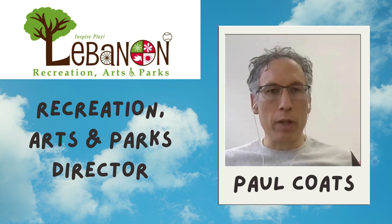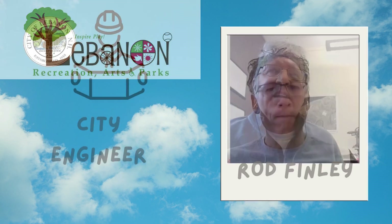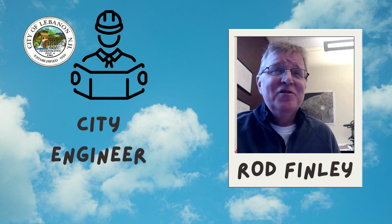Hello. I am Paul Coates. I'm the director of Lebanon's Recreation, Arts, and Parks Department. And I'm Rod Finley, city engineer.